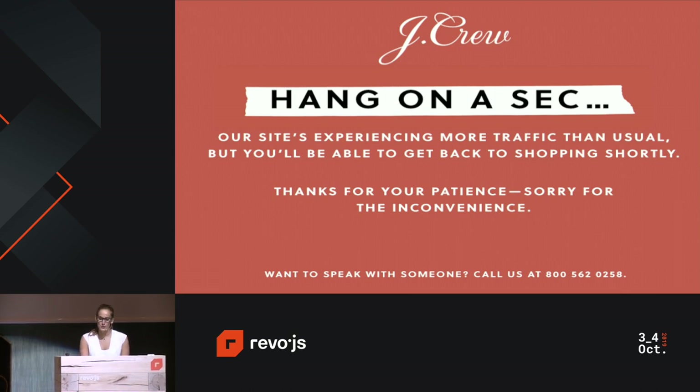Hi. Before I go any further, I just want to warn you that the presentation does contain flashing content. So if that makes you feel uncomfortable, please do let me know now.